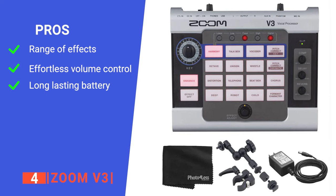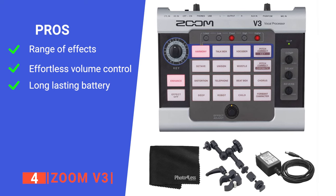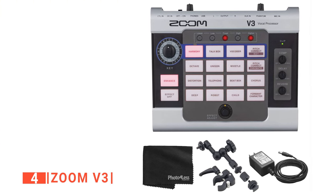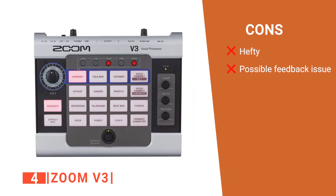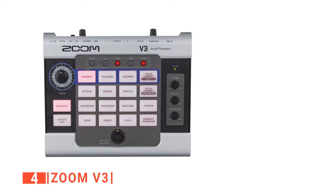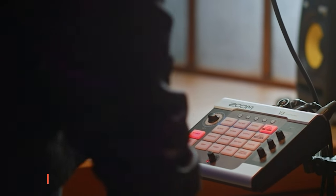Its pros are: it has multiple effects, you can always control the volume of its every harmony, and it is battery-powered. However, its cons are: it may be too heavy, and it has no anti-feedback functions. The Zoom V3 is a vocal effect processor built for recording professionally and streaming.